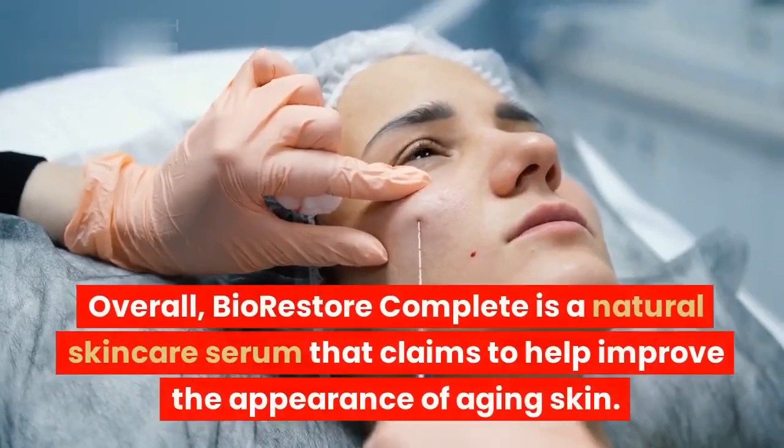Side effects of Bio-Restore Complete: Bio-Restore Complete is generally considered to be safe for use. However, some people may experience mild side effects such as redness, itching, or dryness. If you experience any side effects, discontinue use and consult with your doctor.